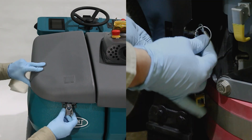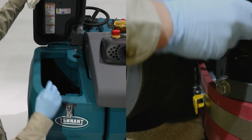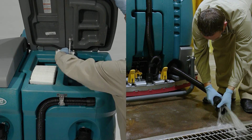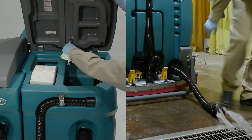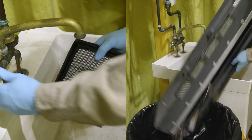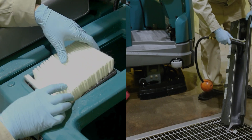At the end of a cleaning shift, the T16 AMR is quick and easy to clean out. Simply twist the variable drain cuff to adjust the flow of dirty water to match your drain capacity. Easy access to the pre-sweep debris tray and the filters gets the machine ready for its next shift.